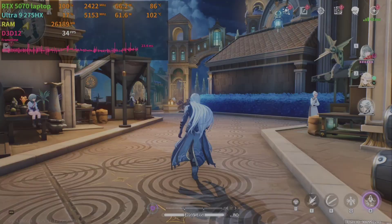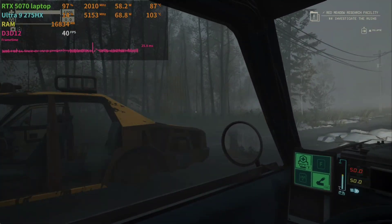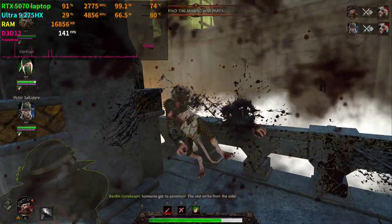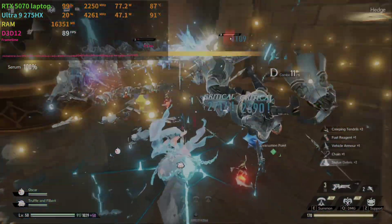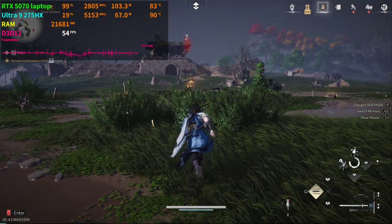Those are the benchmark results recorded from the Lenovo Legion Pro 5i Gen 10 at the highest graphic settings in each game. You have now seen how the gaming laptop performs in each game with raw performance and no DLSS or frame generation. Some games perform well, but some cannot.